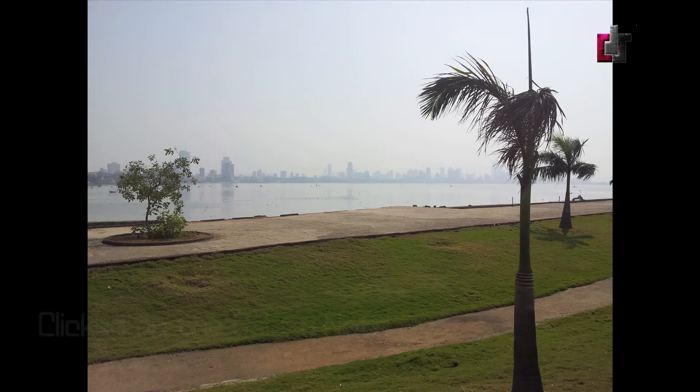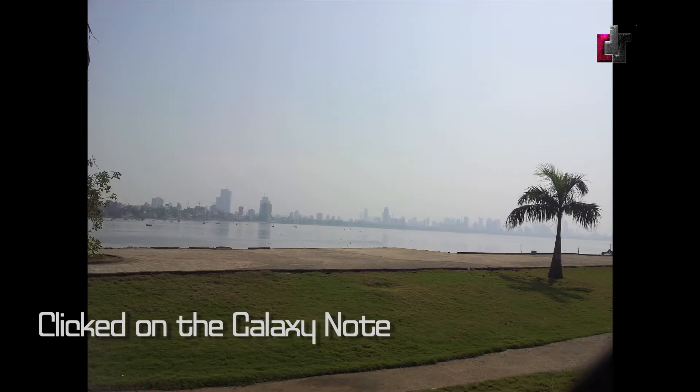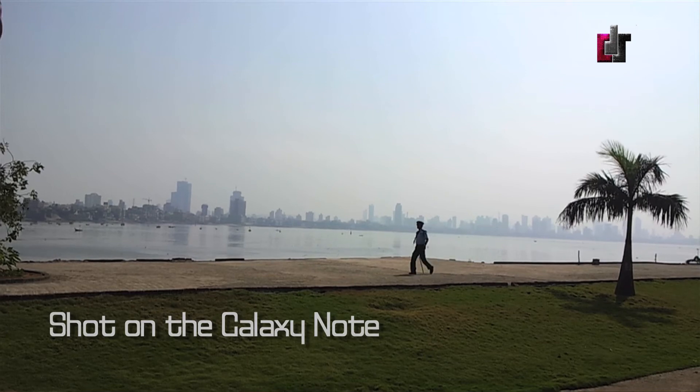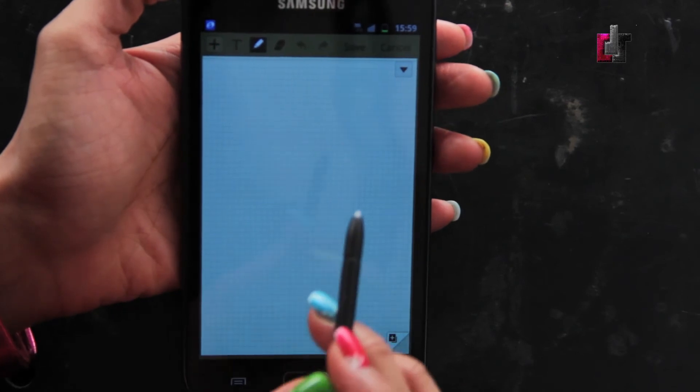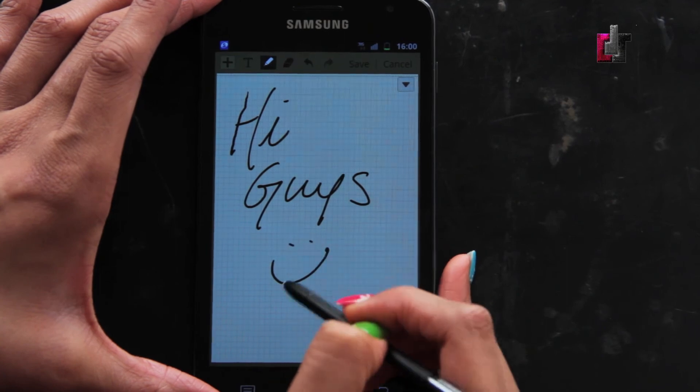Besides that, the camera takes fabulous pictures — contrasts are good, detailing is fine, and auto exposure corrections are pretty good. 720p videos have less noise in low light, but once you start shooting 1080p videos, the lack of stabilization takes a toll. Signing pictures with the S Pen makes them more personal. TechDoll rates the Galaxy Note's camera a reasonable 7 out of 10.